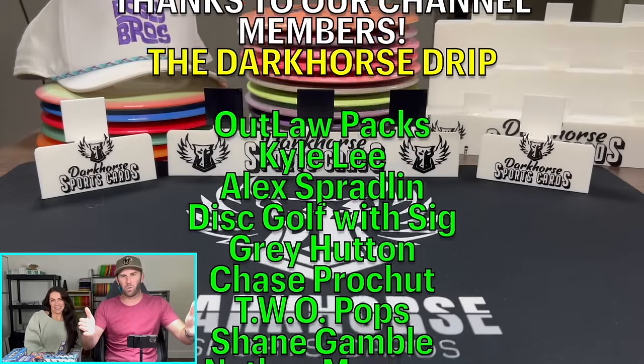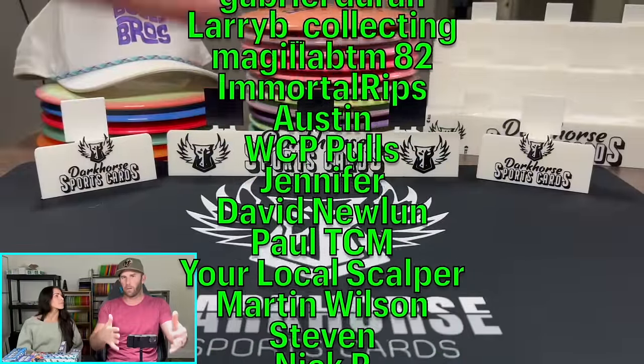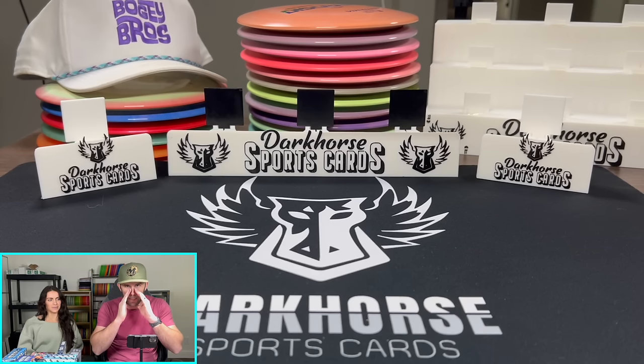What is happening, everybody? Welcome back to Dark Horse Sports Cards. You've got Kelsey and Brody back with another exciting video. We are going to be opening a hobby box that you have never seen open before, and you want to know why? Because it hasn't been released yet. First look, baby. That's what we like to do.